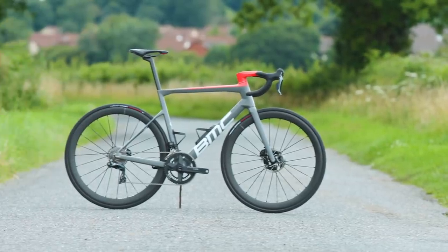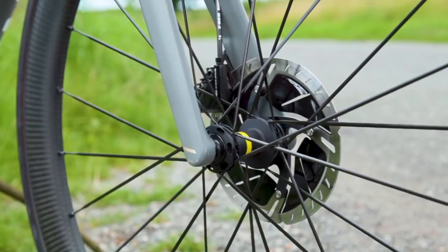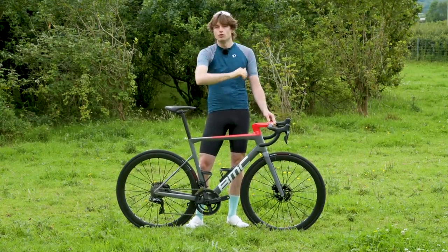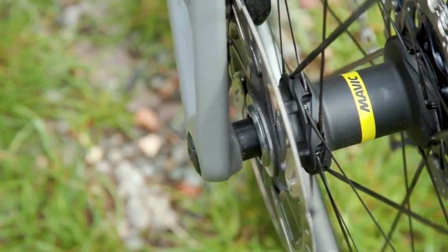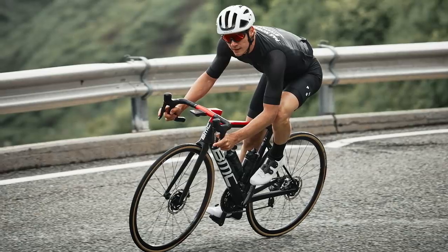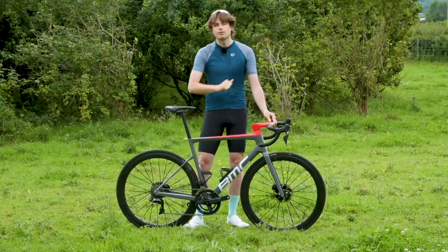The new Team Machine is only available with disc brakes. People simply are not buying rim brake bikes anymore — a broad generalisation, but brands will only make bikes that people are going to buy, and that's disc brake bikes. That said, one rim brake model will be available in certain territories where rim brakes are still popular, but it will be based on the previous generation of the Team Machine, so you won't get any of the new updates.